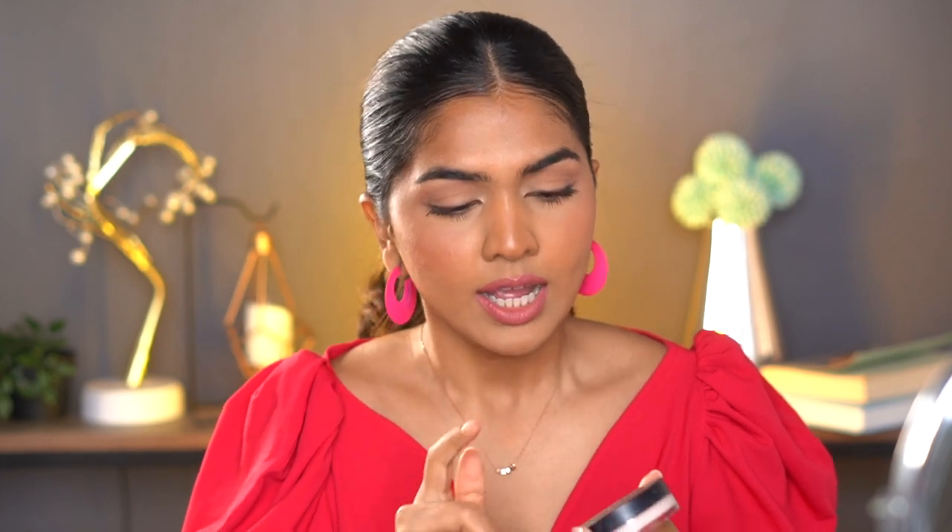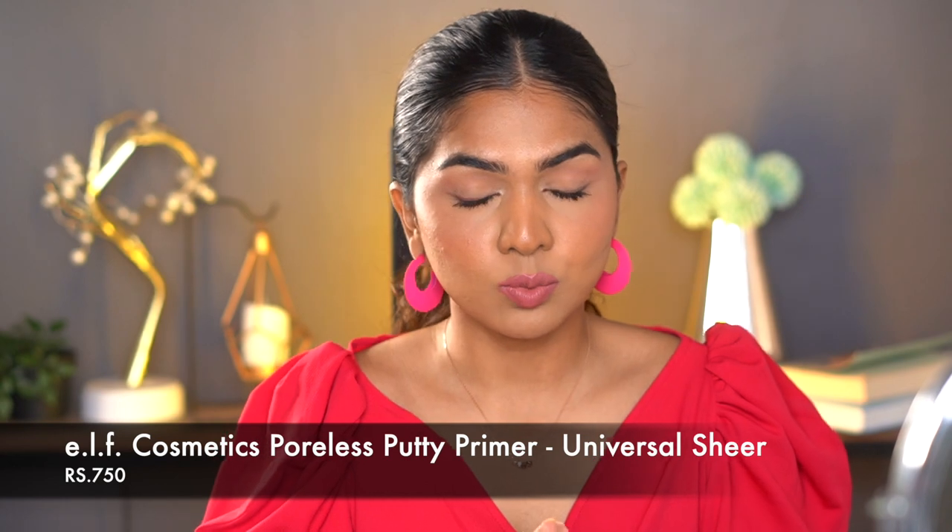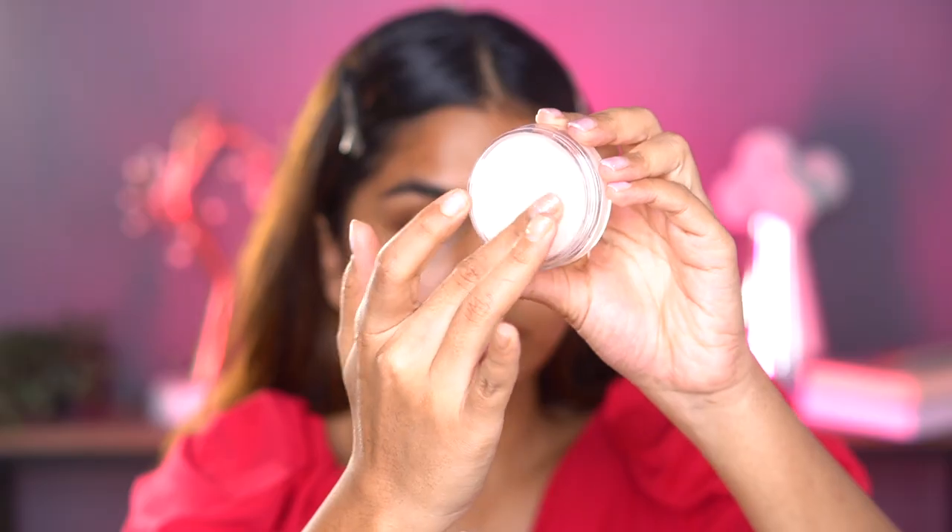The first product is the ELF Poreless Putty Primer. I've used it so many times in my videos. I love how it blurs out my pores and makes my makeup look nice and even. I have it under my base right now. You get 21 grams for 750 rupees, and I think it's really worth it. It suits all skin types — it's not extremely mattifying but won't make you dewy either. It's just there to blur pores and give a flawless finish.